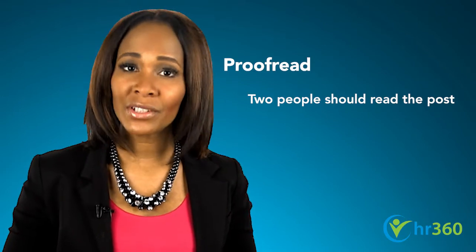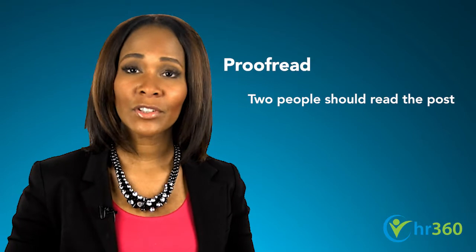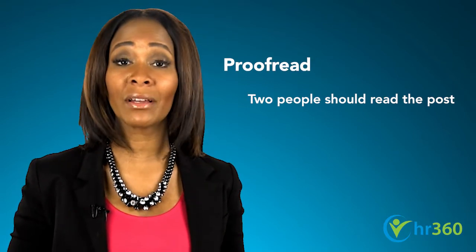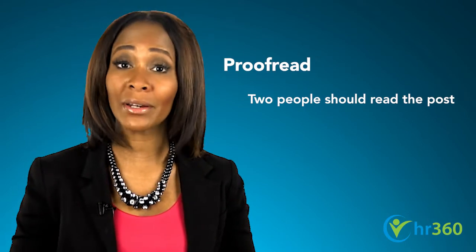Your next task: proofread, and when you've done it, do it again, and then ask a colleague to take a look. You don't want to post a job with inaccurate information or spelling or grammatical errors — it won't reflect well on you or your company.